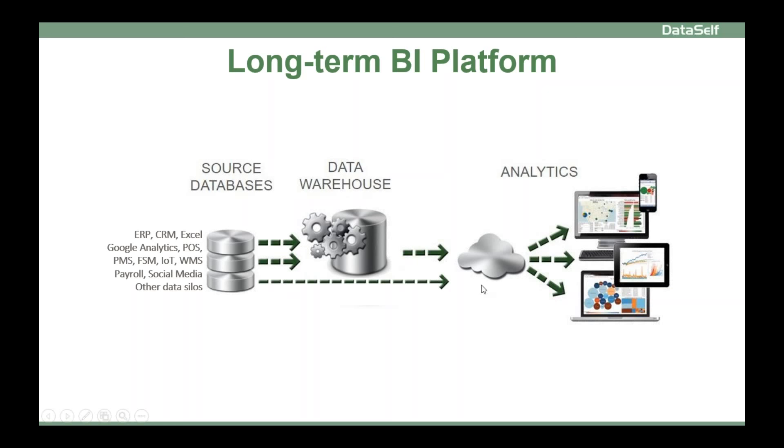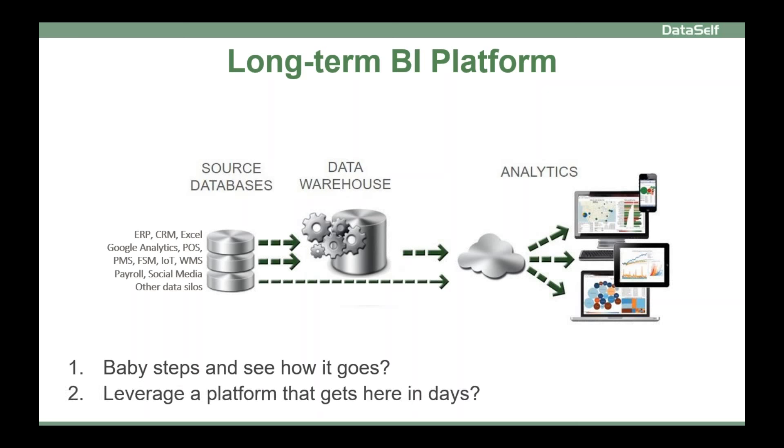Some data can come live, and the biggest data sets will go to the data warehouse. So one of your main BI decisions is: start with baby steps and see how things evolve, or leverage an off-the-shelf platform that will shortcut the time and investment to get the job done.